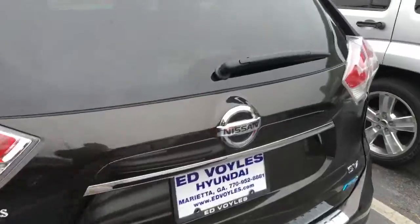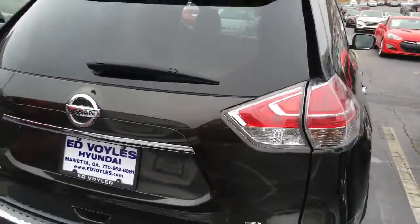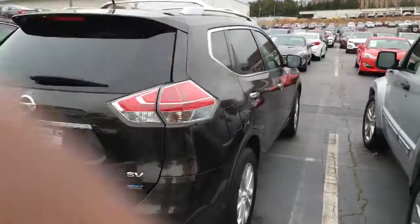Once you get the opportunity, just give me a call back and let me know at 770-952-8881, or shoot me an email at DeAndre at Bulls Hyundai. Look forward to talking to you!